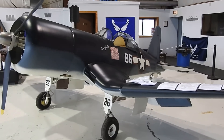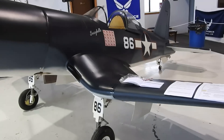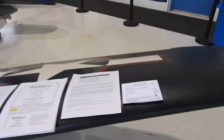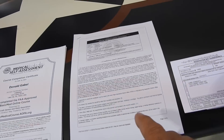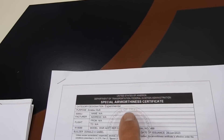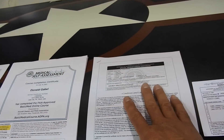That's all done now. The inspector's been here, did everything, and it's gone. So now what I have here is the paperwork — my aircraft registration, my airworthiness certificate, and the limitations for the airplane. That's what I needed.